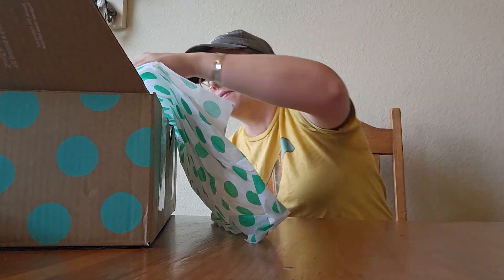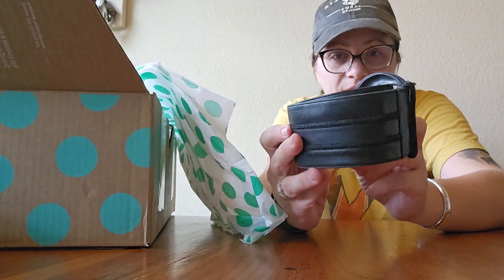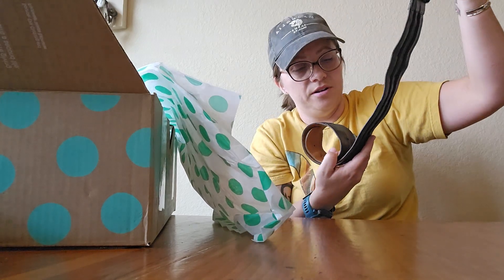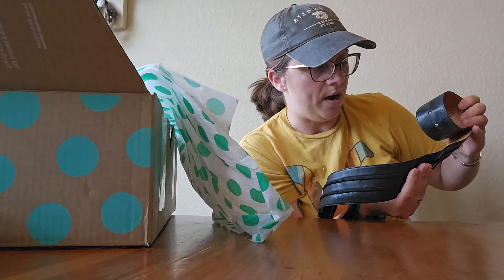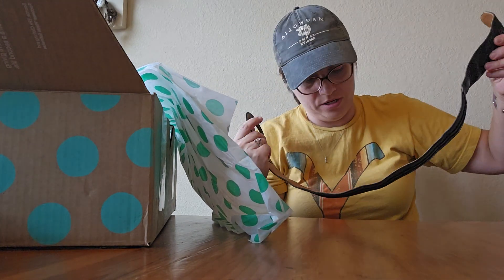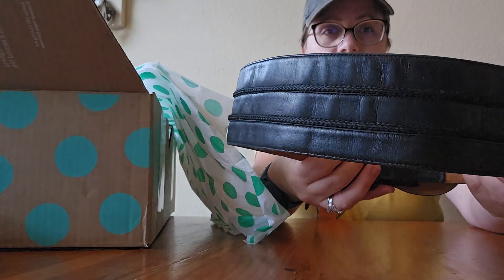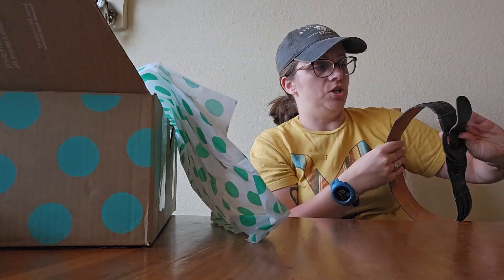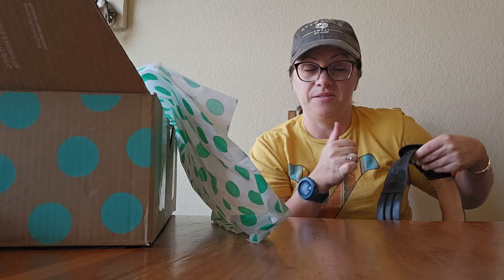Let's see what else we got. We have a belt — black, thick leather. Let's see who we are. Bally, B-A-L-L-Y, made in Italy. This is tiny — it says a 26. But look at that, it's got like some rope to it. This is vintage. Oh, this is cute. Never heard of that brand, but I love getting new brands. Perfect.